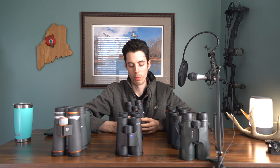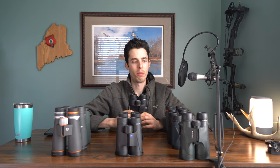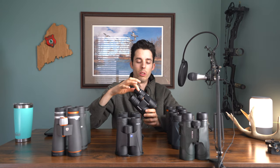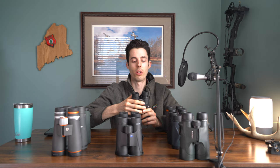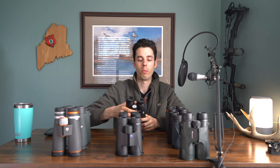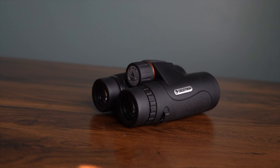The next binoculars are the Celestron Nature DXs — these are 8x42s. They were better than the old Diamondbacks but didn't have great low-light capabilities. The focus knob is a little loose, which I like. The big issue was the eye cups — they're very loose and adjust too easily. Even just putting them to your eyes or setting them down can cause one side to move, and you won't understand why you can't see clearly. Okay clarity, nothing to brag about. These are under $200, and for the price they're not bad, but you can do better by spending a little more.